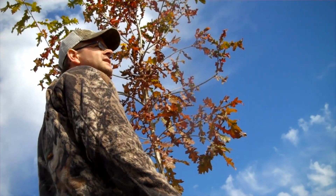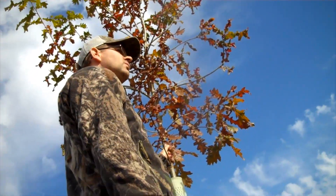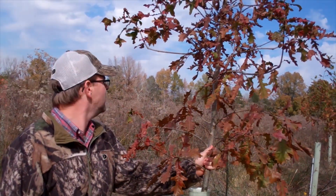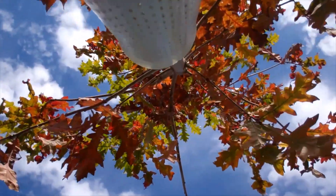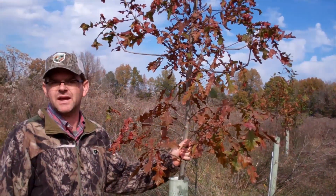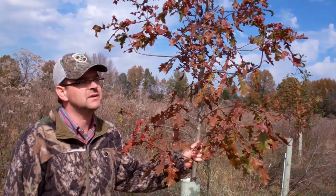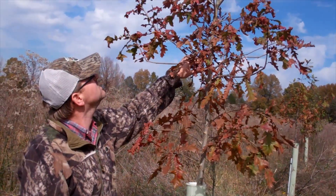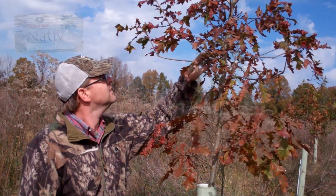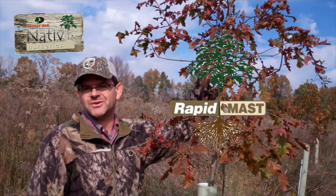I wouldn't be surprised if a couple of the trees in this orchard made acorns at the beginning of next year. It'll start flowering. I'd be willing to bet at least 60 or 70 percent of these things will be making acorns in two years. Just wanted to show you. Hopefully, we can come back next year and show you again rapid mast seedlings from Native Nurseries. We'll see you next time.